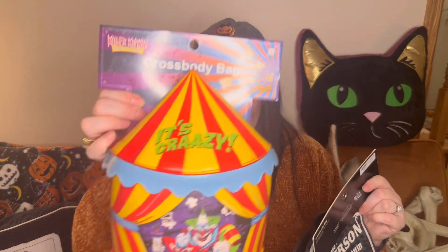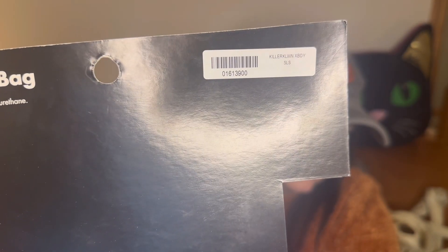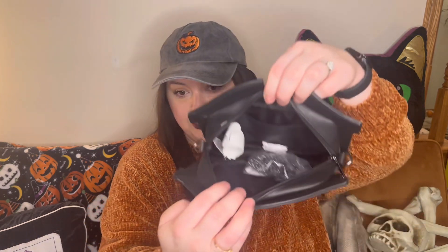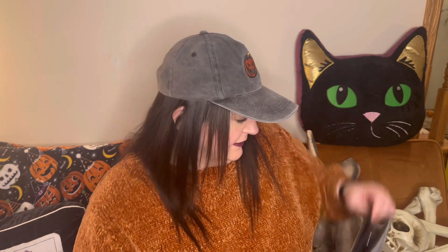I got two spooky crossbody bags. The Killer Clowns from Outer Space one — I'll have to check the receipt for the price. The other one was $24.99 originally, so I paid about $12.50. They're not big bags, just little cute crossbody bags — good for the pumpkin patch, with enough space for a phone, wallet, keys, and maybe some chapstick.